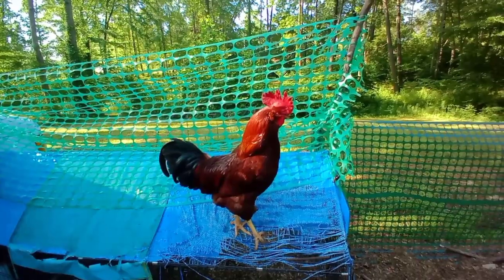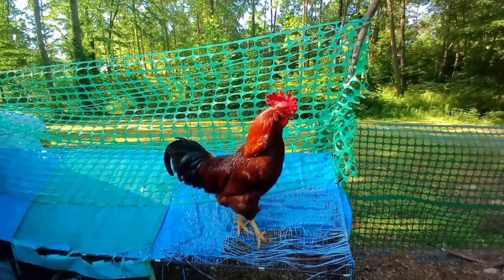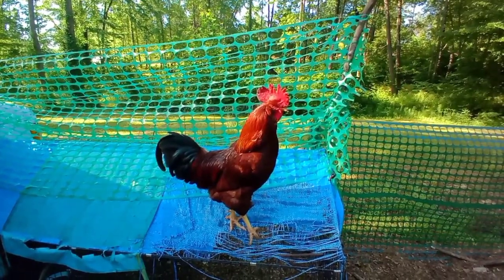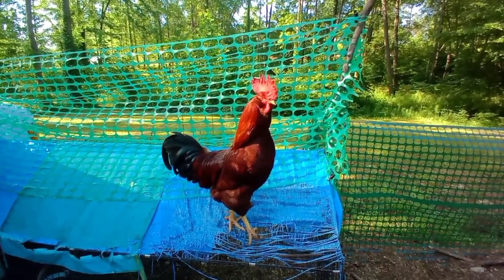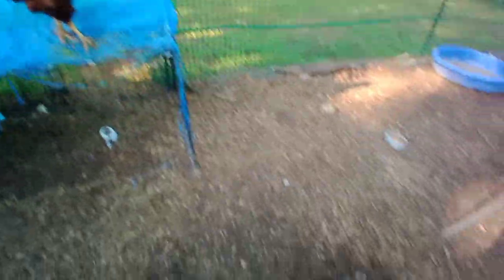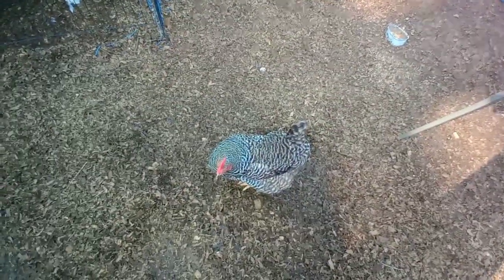Good morning, Romeo! Come on, give us a cock-a-doodle-doo! I love him. You know what, Roxy — she's pecking at my feet, pecking at my dress. I've already fed you!